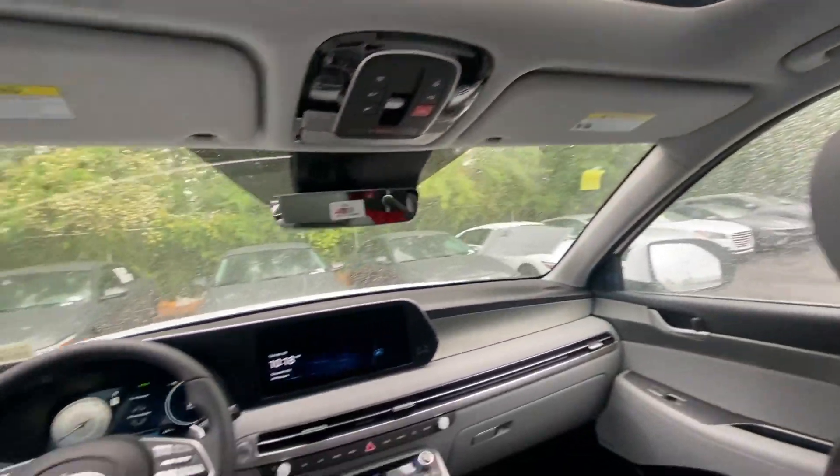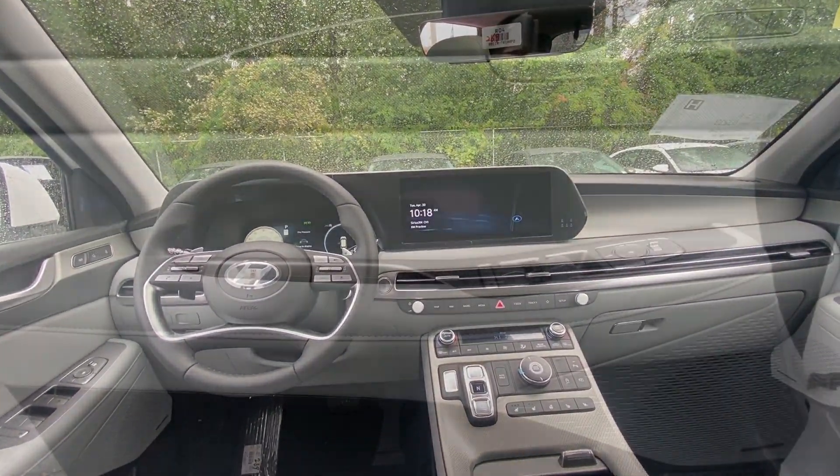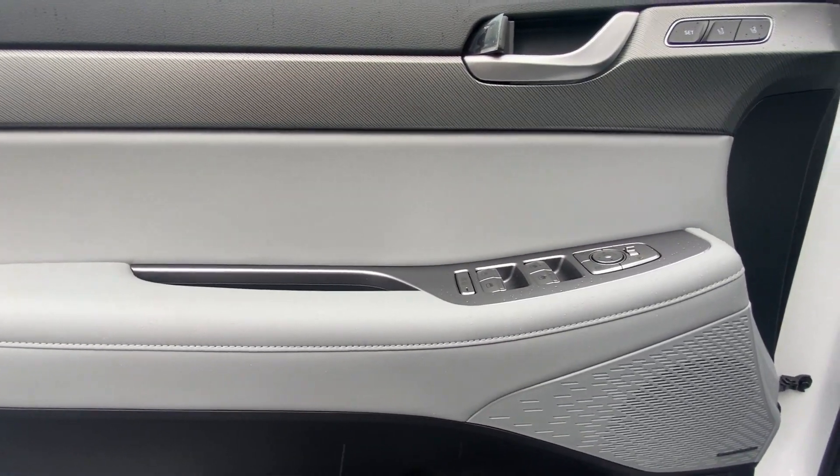Turn on the comm and drive on in to this family-friendly Palisade. Come in for a fun and easy road test — our team will make it the best part of your day.